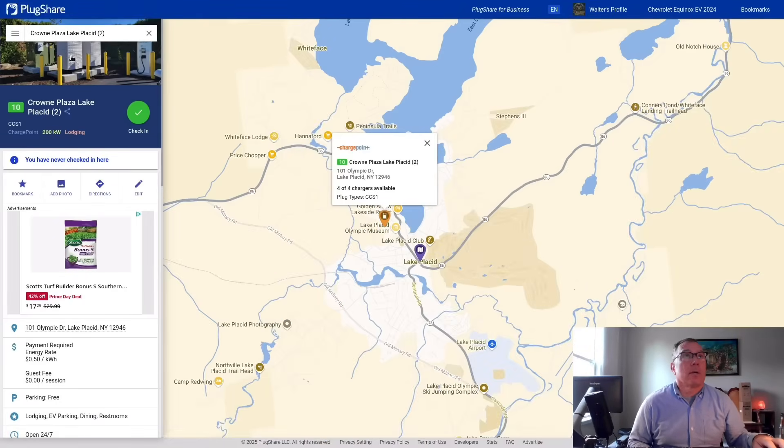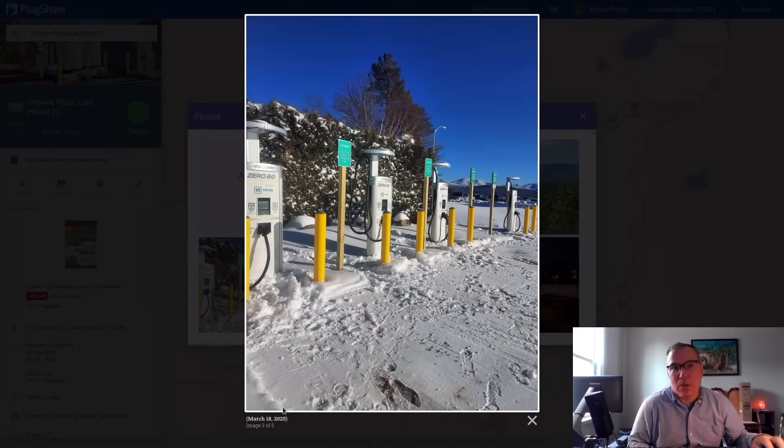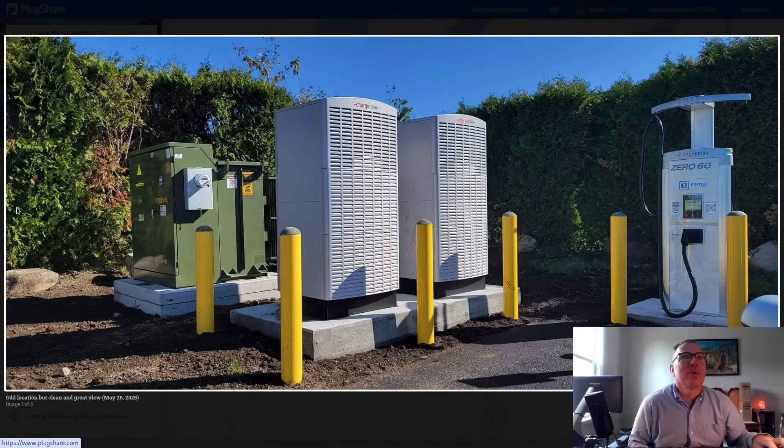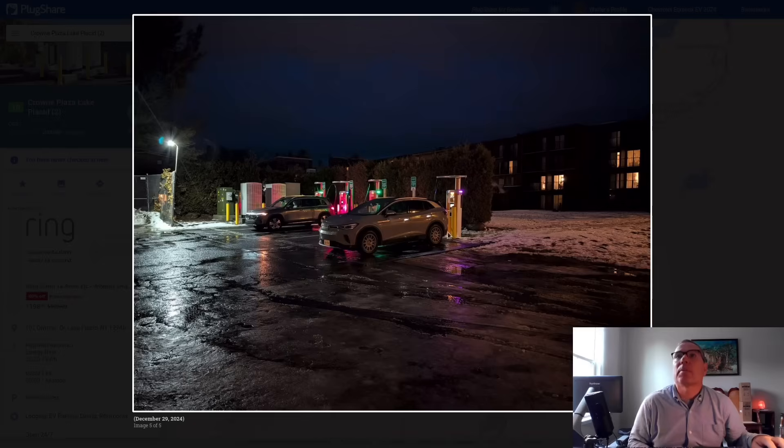This is Lake Placid, New York. And there she is in all her glory, covered in snow. It's March 18th and they still have snow up there. But these are ChargePoint Express Pluses, and we do have two power bricks, so this one is a little more beefy. But it's still not 500 kilowatts by any stretch of the imagination, or even 400. You've got four dispensers paired to two bricks, so that's 200 max.